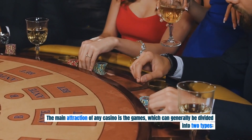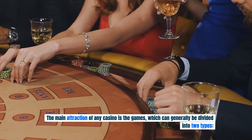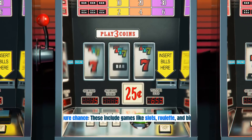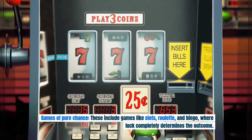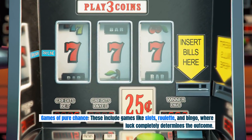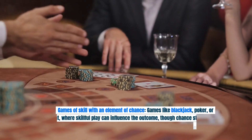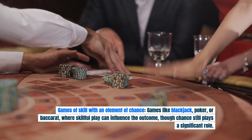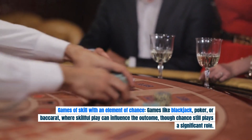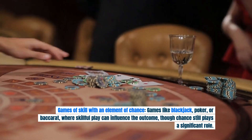The main attraction of any casino is the games, which can generally be divided into two types. Games of pure chance include games like slots, roulette, and bingo, where luck completely determines the outcome. Games of skill with an element of chance — like blackjack, poker, or baccarat — are those where skillful play can influence the outcome, though chance still plays a significant role.